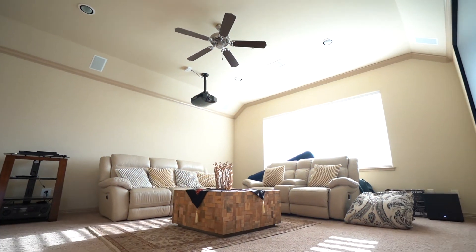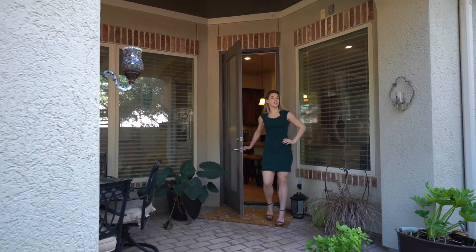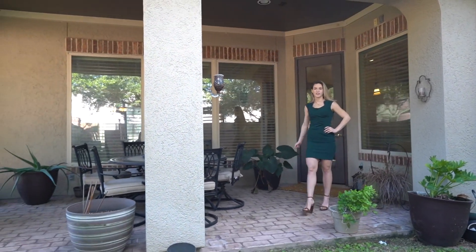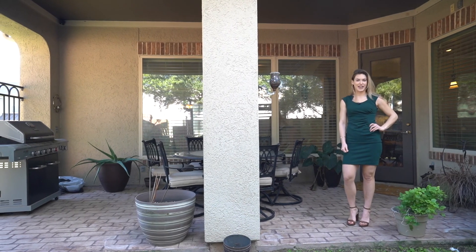Upstairs you have your spacious media room. With a backyard retreat like this, who wouldn't want this home? Thank you for taking this tour with me — call the Seth Brothers today because this could be your next home.